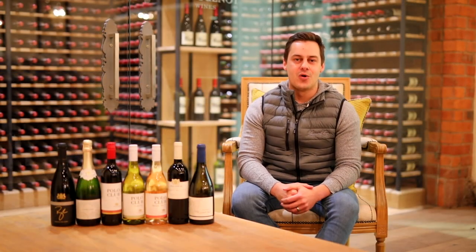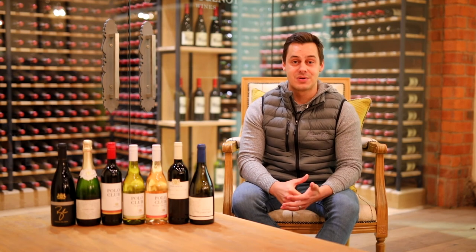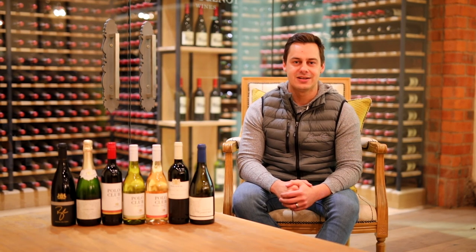This brings us to the end of our wine tasting series. Please remember to go and like and subscribe to our YouTube channel to enjoy more videos of the Old Vines Estate.